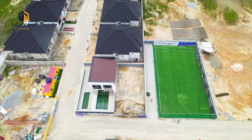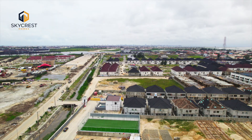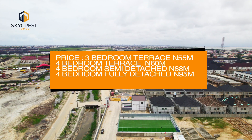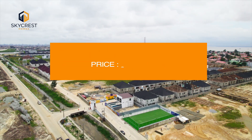This estate comes with 24 hours power supply, round-the-clock security, a playground for the kids, a swimming pool area, the gym house, and so many other fantastic features. Lest I forget, this project is just close to the new regional road that has been proposed and constructed by the Lagos State government. So that tells you that this is one of the hottest investment locations for you. Let us go inside and let me show you what a typical look of this place looks like.